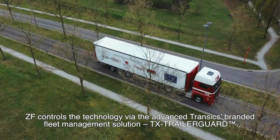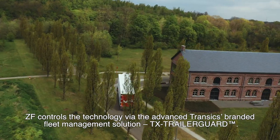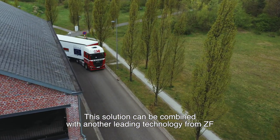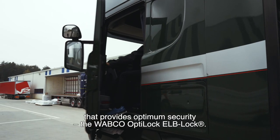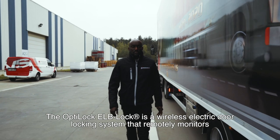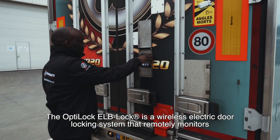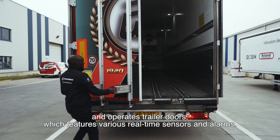ZF controls the technology via the Advanced Transix branded fleet management solution, TX Trailer Guard. This solution can be combined with another leading technology from ZF that provides optimum security: the Wabco OptiLock ELB Lock — a wireless electric door locking system that remotely monitors and operates trailer doors, featuring various real-time sensors and alarms.